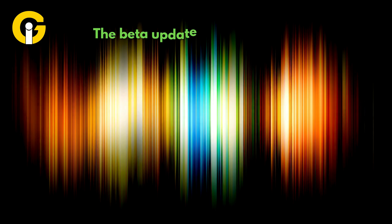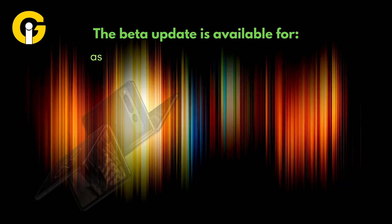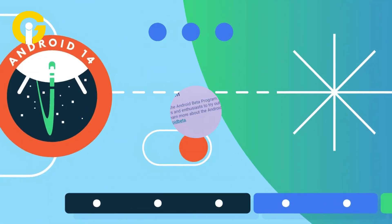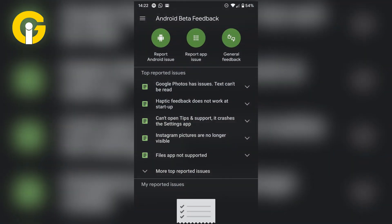The beta update is available for Pixel 6, 7, 8, and 9 series devices, as well as the Pixel Fold and the Pixel Tablet. Users already in the Android beta program or on developer preview 2 can install the update via the beta feedback app or quick settings.